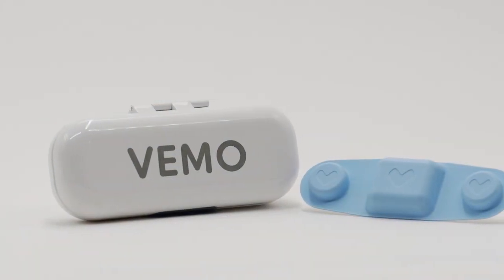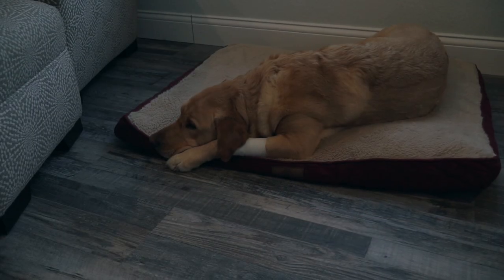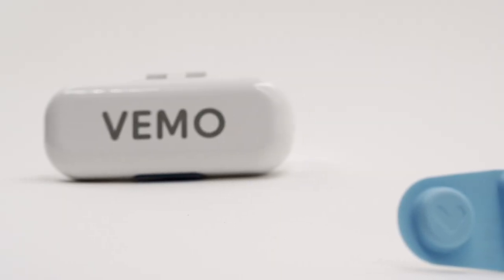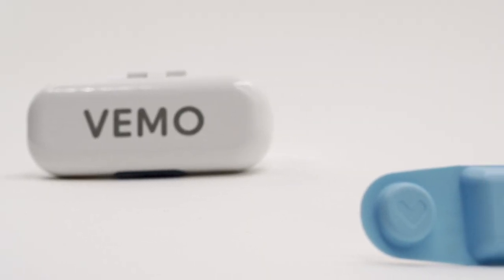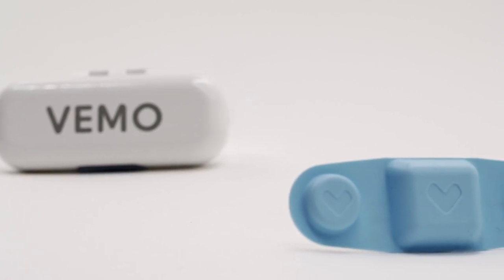But with the VEMO system, the stress simply vanishes and lessens recovery time, unnecessary anxiety, and lingering issues that can often continue well after the animal is home. VEMO emerges as the indisputable solution for animals and veterinary professionals, and it is the tension-free solution for everyone involved, including pet owners.